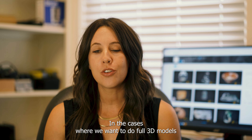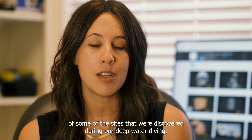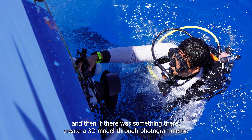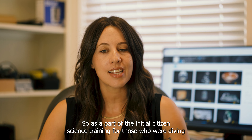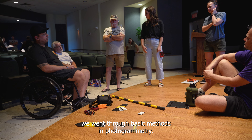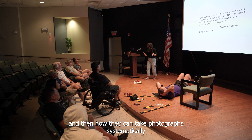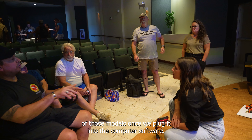In cases where we wanted to do full 3D models of sites discovered during our deep water diving, we would often send down an ROV first to see if something was there, and then create a 3D model through photogrammetry. As part of the initial citizen science training for those diving in the shallower water areas of the lagoon, we went through basic methods in photogrammetry — what equipment they need and how to take photographs systematically to collect the data needed for those models.